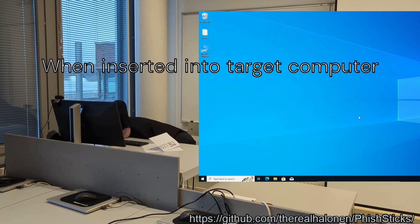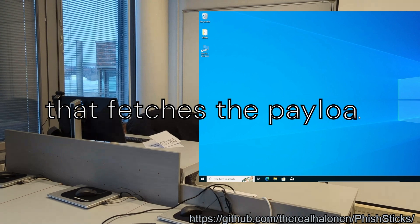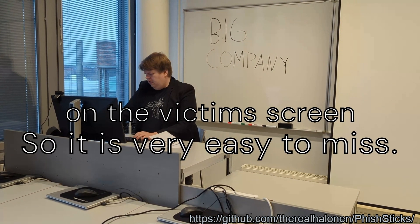When inserted into the target computer, fish stick will use injected keystrokes to open up Windows Run, then type a one-liner that fetches the payload via Windows PowerShell. The attack is only visible for a split second on the victim's screen, so it is easy to miss.